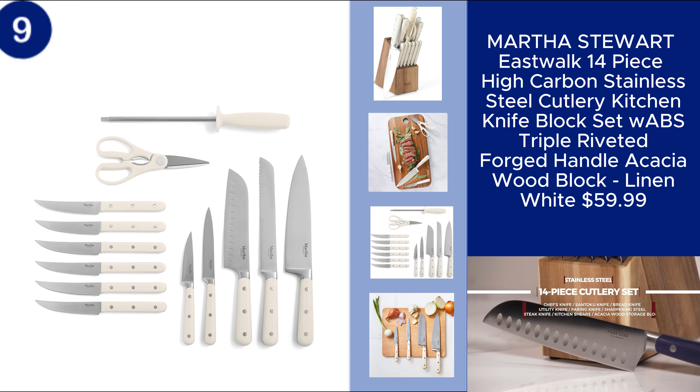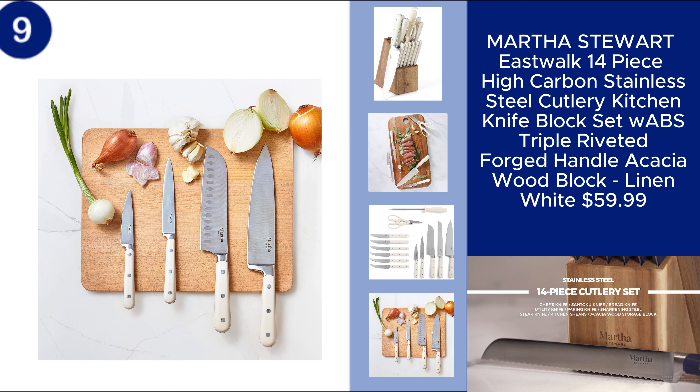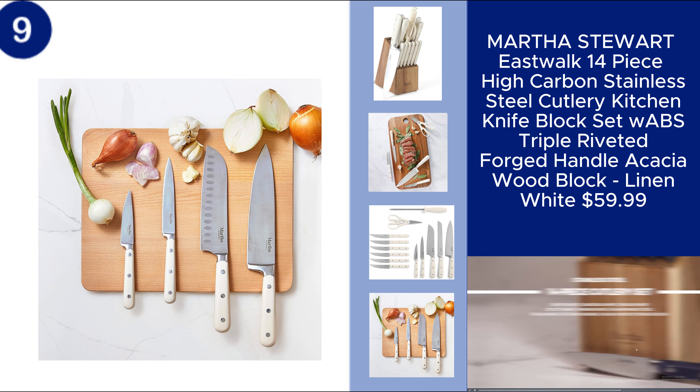The linen white finish adds a touch of sophistication to your kitchen decor. This set combines top-notch performance with timeless style, making it a perfect addition to your culinary tools. Price $59.99.